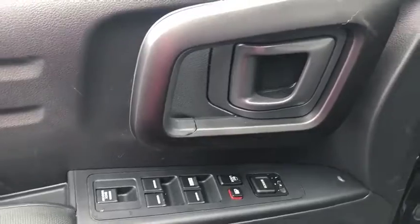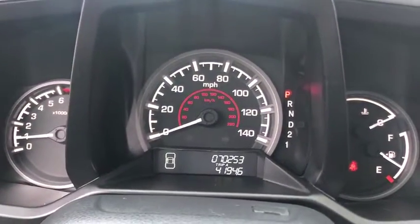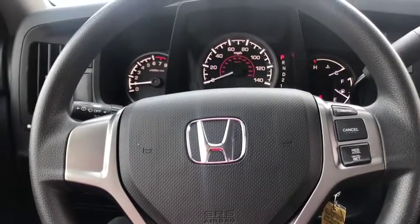Trip computer, overhead console, brake assist, remote keyless entry, tachometer, panic alarm, driver vanity mirror, front reading lamp, tilt steering wheel, cloth seat trim.